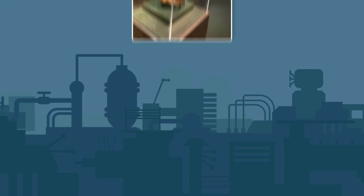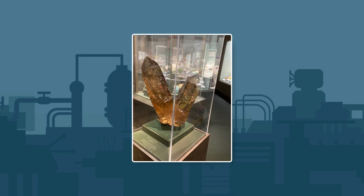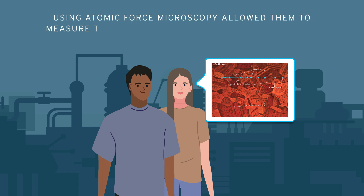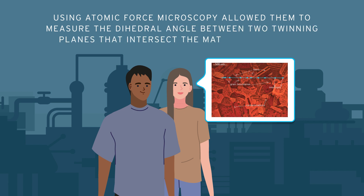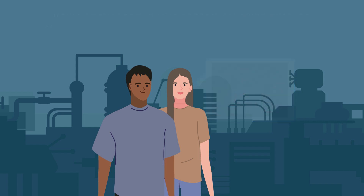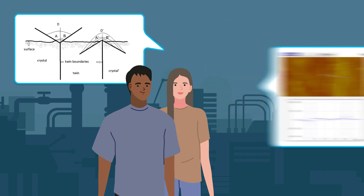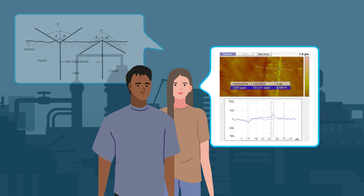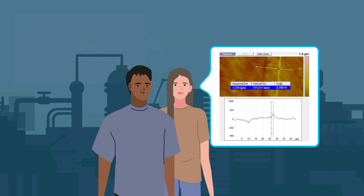In an exciting culminating research project led by Dr. Starostina, two students recently validated a new way to examine the surface of a twinned alloy material using atomic force microscopy. This allowed them to measure the dihedral angle between two twinning planes that intersect the material surface. Knowing these angles can help engineers and scientists determine otherwise hard-to-measure fundamental parameters when developing new materials.